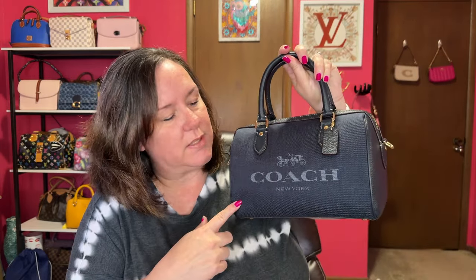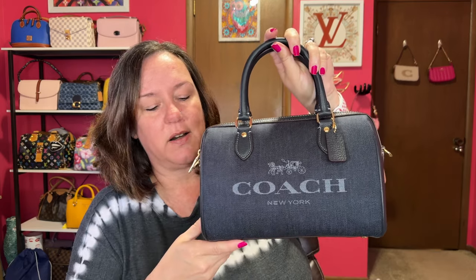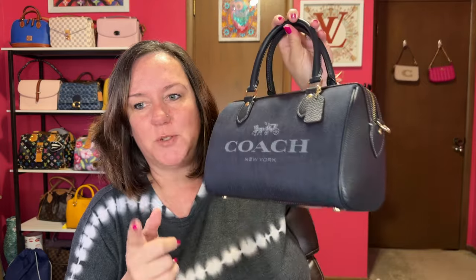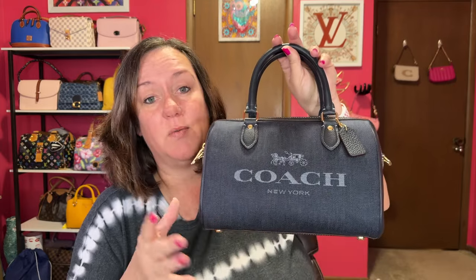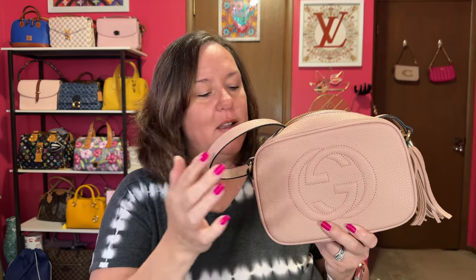After that, I believe it was my birthday bag — my Coach Rowan Satchel. I wore it with the crossbody strap; it's a comfortable carry and you can fit all your things in it. I've shown this multiple times but wanted to carry it again since May. It fits everything I want, has feet on the bottom, and I don't really have any cons for the Rowan Satchel.